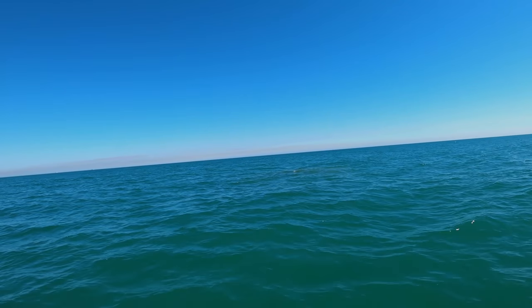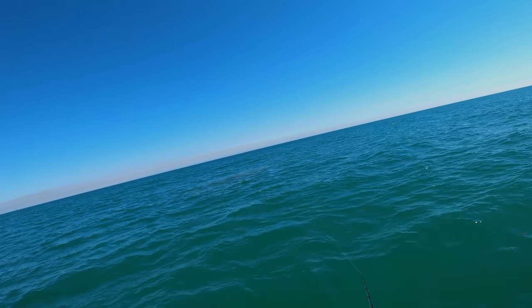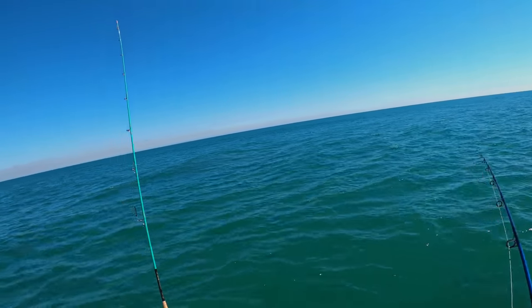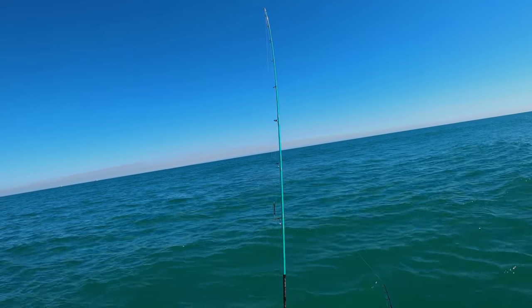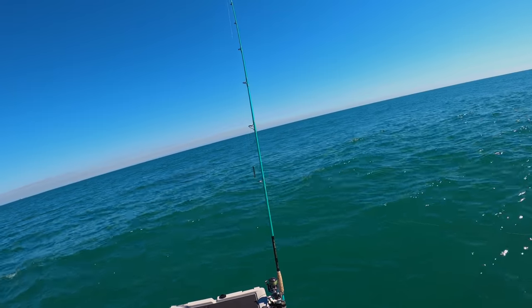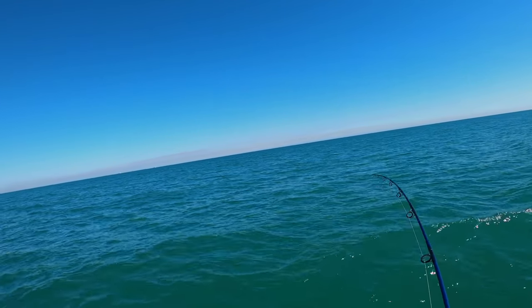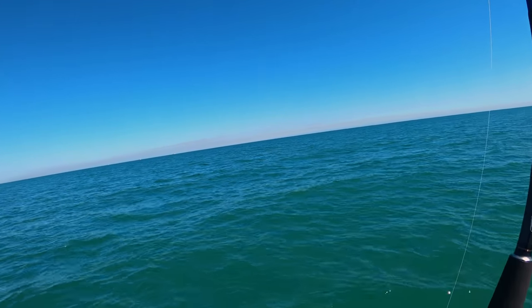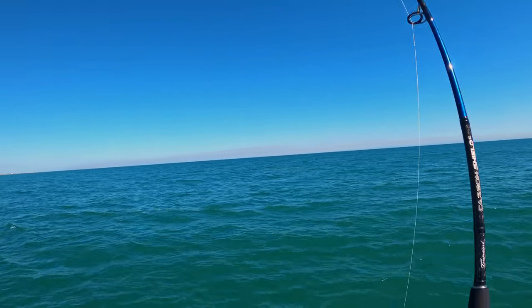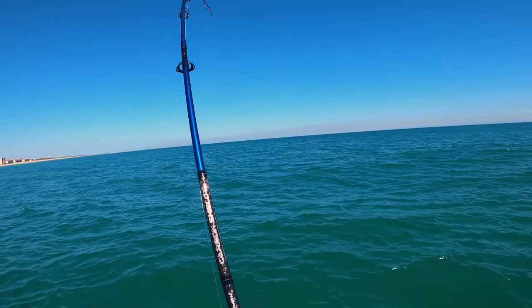We switched it up to the jig. I've done really well fishing these fish with jigs before — this one's a little heavy. There we go, hooked up! He thumped it. They like the jig. Caught many, many of these fish on jigs. And we're on again! That is what it's all about. Out here on the 2020 Sea-Doo Fish Pro, again brought to you by Route 1 Motorsports, and we're hooked up. We're having fun.